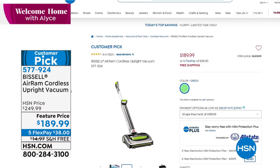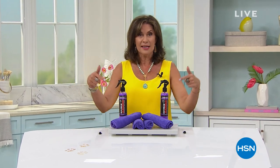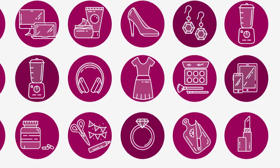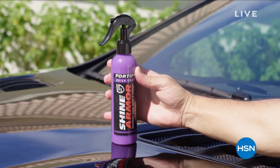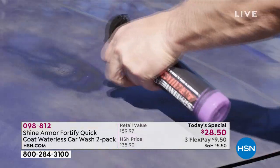On this Tuesday morning, we want you to rise and shine, and all of your vehicles are going to shine for a long time, because our Today's Special is all about giving you shine and protection. Shine Armor is the perfect name for this product.